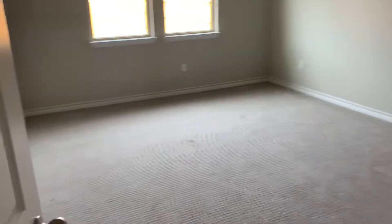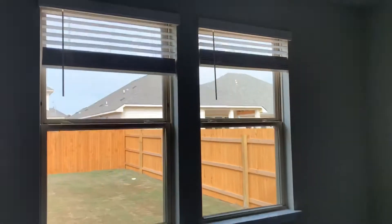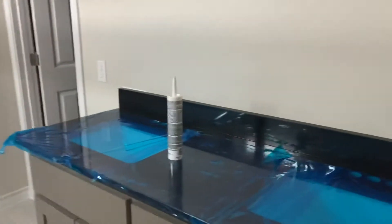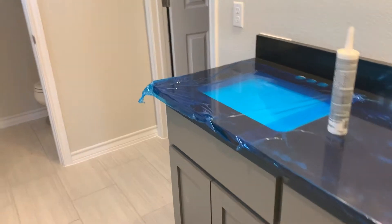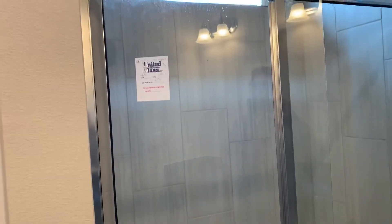This has two bedrooms down and three bedrooms up as well. Nice carpet in here. Nice tile flooring, stand up shower, nice walk-in closet.